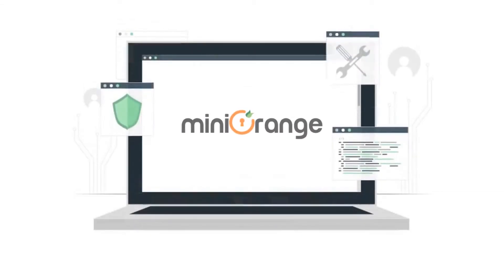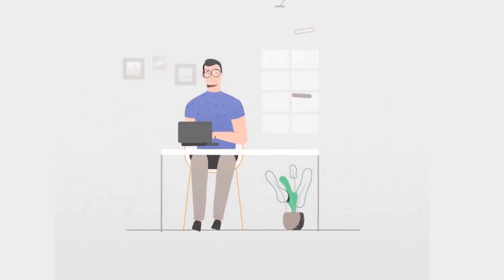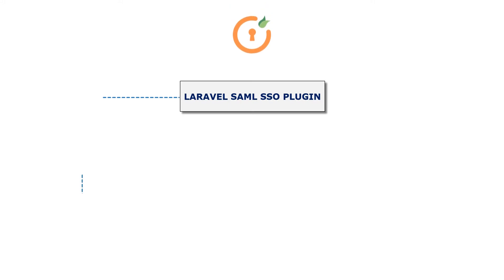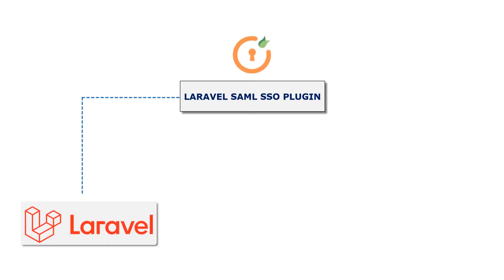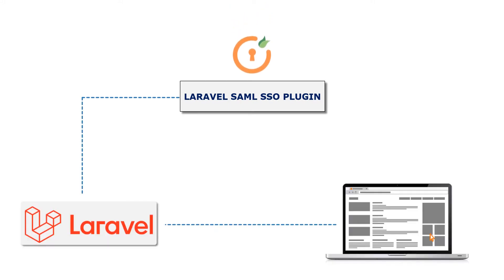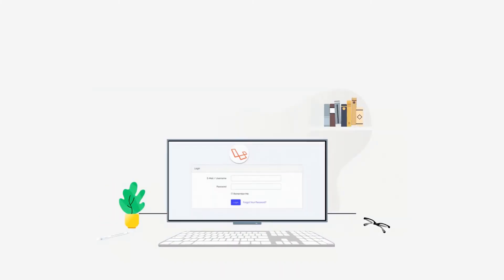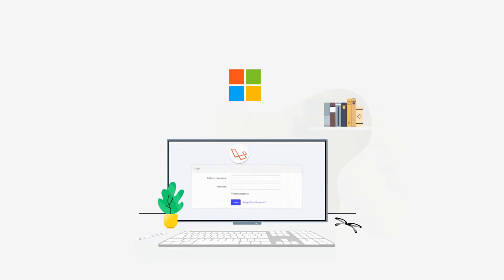Welcome to Mini Orange. Do you want to log in into your Laravel site using your identity provider credentials? Here is our Mini Orange SAML SSO plugin, which turns your Laravel site into a SAML service provider. It allows you to log in into your Laravel site with any SAML compliant identity provider.